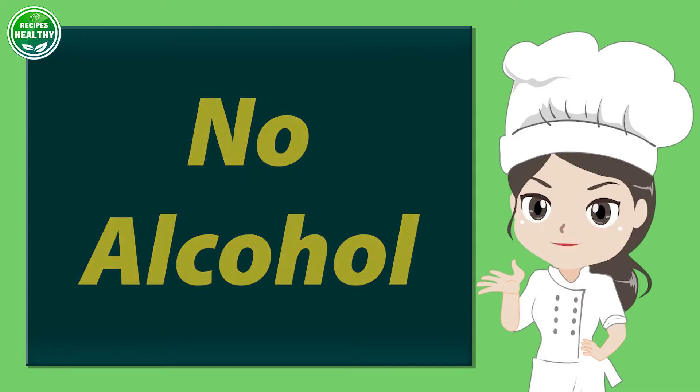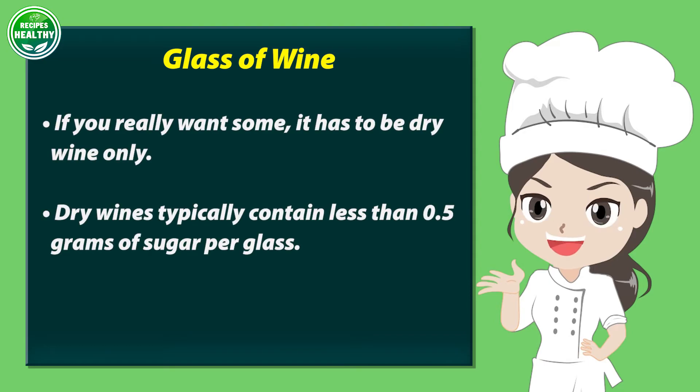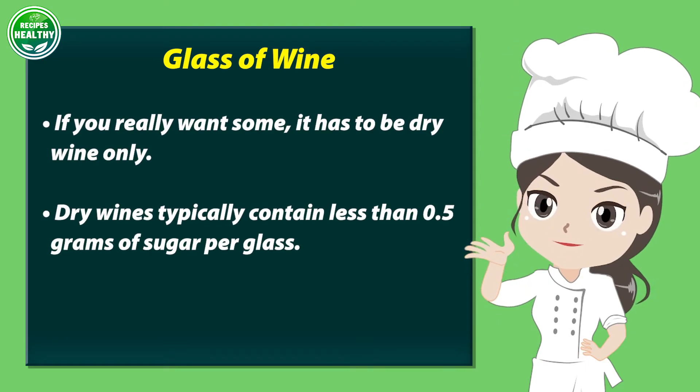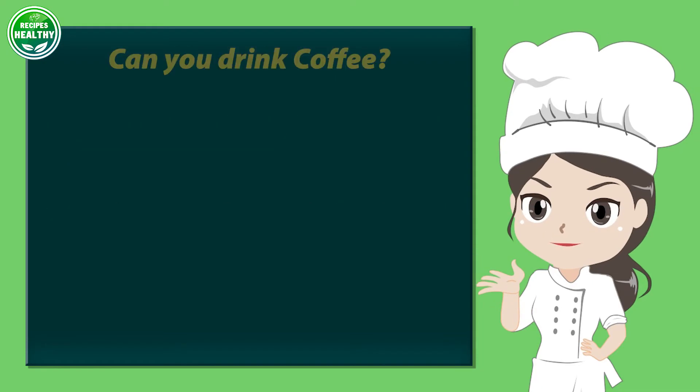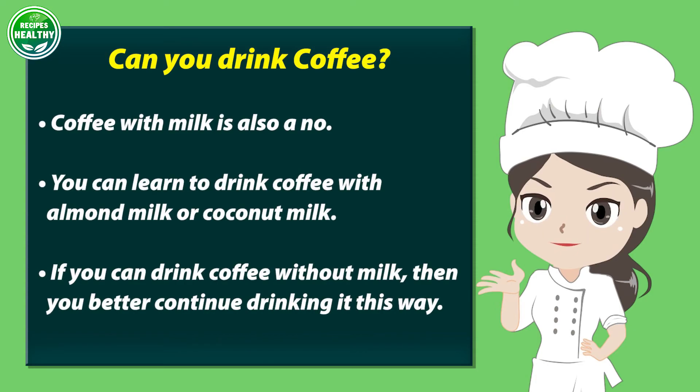No alcohol. If you really want some, it should be dry wine only. Dry wines typically contain less than 0.5 grams of sugar per glass. Can you drink coffee? Coffee with milk is also a no. You can learn to drink coffee with almond milk or coconut milk. If you can drink coffee without milk, then you should continue drinking it that way.